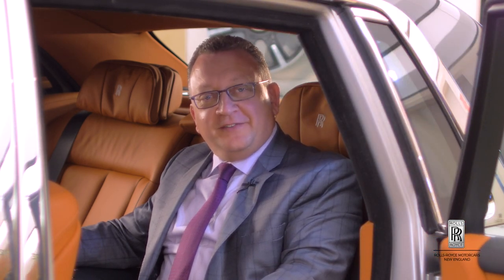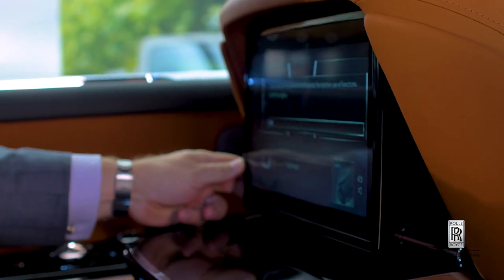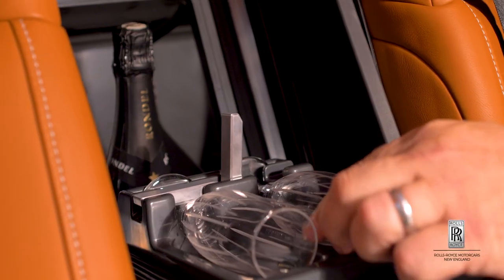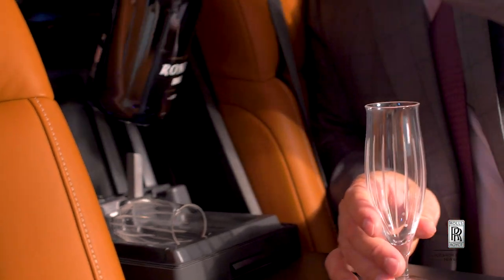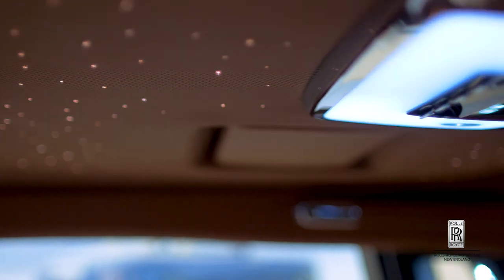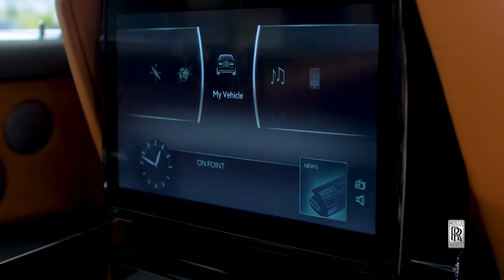Welcome to the interior of the all-new Rolls-Royce Phantom 8. Some may have imagined that improving upon the previous model, the Phantom 7, was going to be a tall order — it was a fantastic car — but the factory at Goodwood have managed that. This Phantom 8 is absolutely incredible, and the experience as a passenger in the car is second to none.